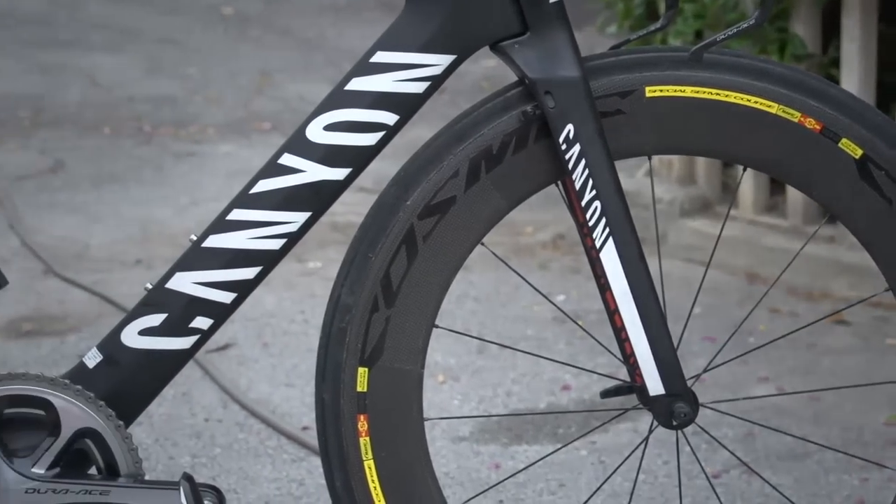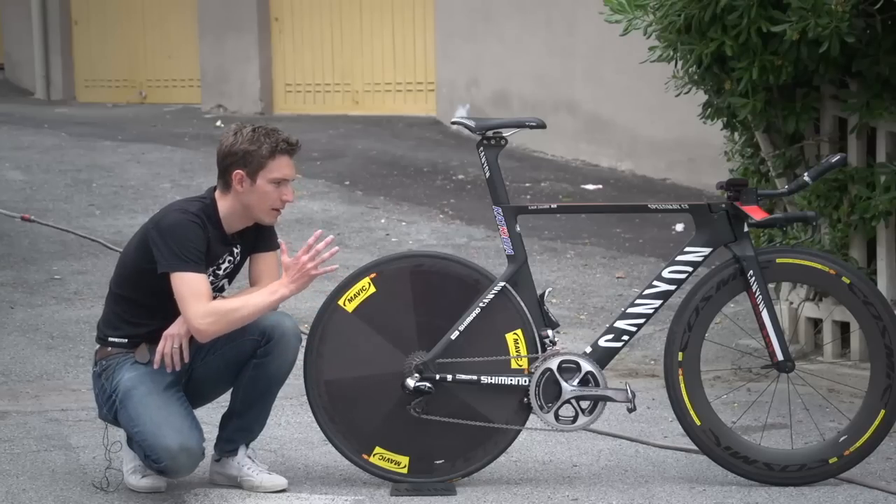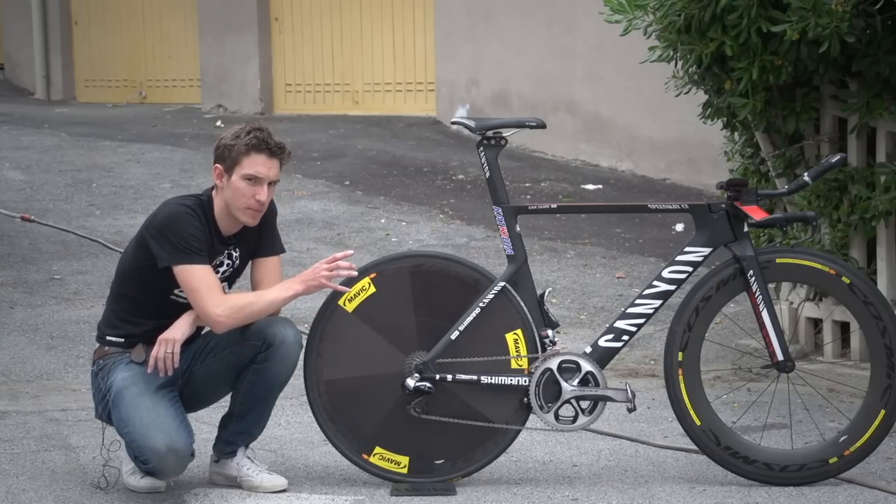His wheels and tyres are particularly interesting. The team is sponsored by Mavic, so they've got Mavic wheels and Mavic tubular tyres. He's running a 23mm at the back and a 25mm at the front.